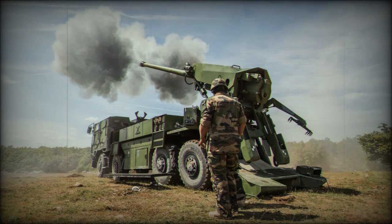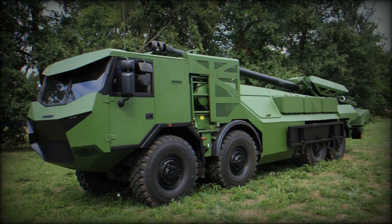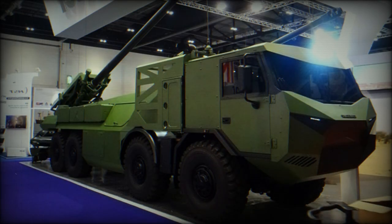The prototype of the Caesar with 8x8 configuration was revealed in 2015. The new artillery system, which emerged more than 20 years after its predecessor, is based on an 8x8 chassis. The gun of the new artillery system remains without significant changes; however, weapon control systems have been updated, so the Caesar 8x8 can shoot faster and is more accurate than its predecessor.